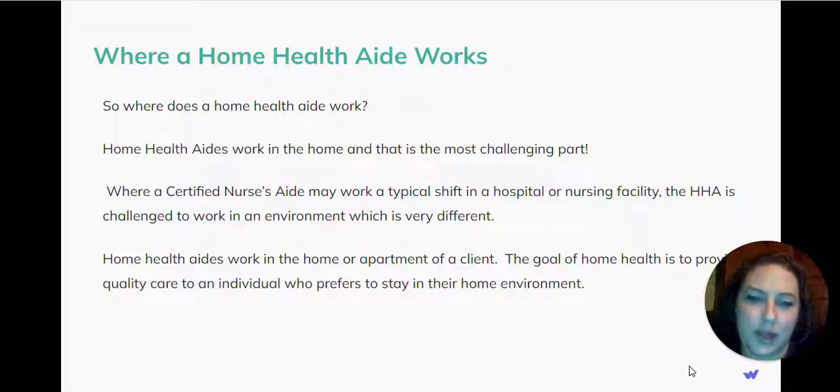So where does a home health aide work? Home health aides work in the home, and that is the most challenging part. Where a certified nurse's aide may work a typical shift in a hospital or nursing facility, the home health aide is challenged to work in an environment that is very different. Home health aides work in the home or apartment of a client. The goal of home health is to provide quality care to an individual who prefers to stay in their home environment.